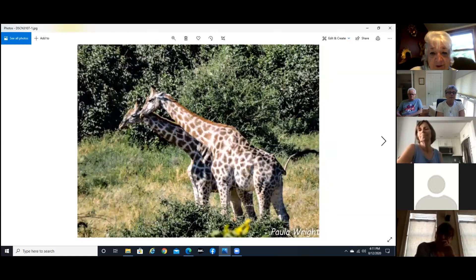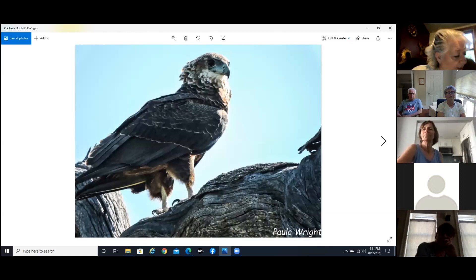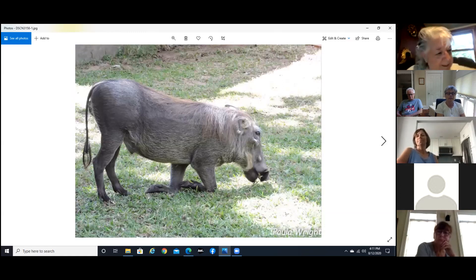And a couple of giraffes — I think the one closest is pregnant. And here we have Wahlberg's eagle. And again, not a hogwart but a warthog — kneeling again.